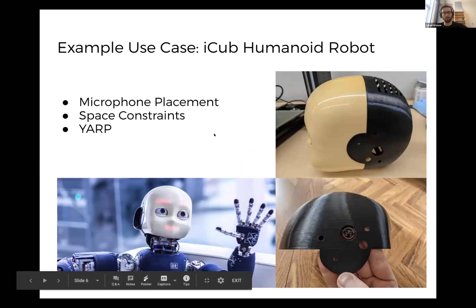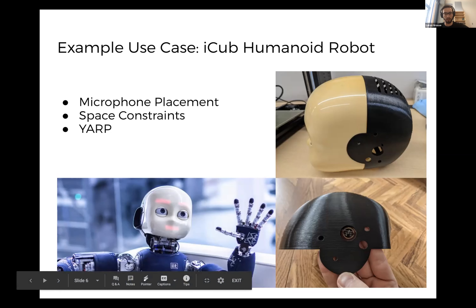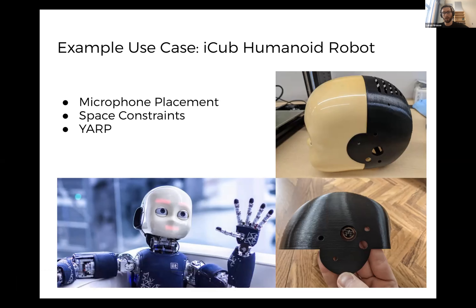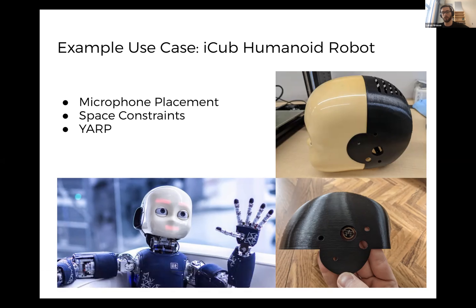I'll give a quick example with the iCub. This is what we're developing with the board for the iCub, and it's a good example of how having external microphones is useful. Their use case requires placing microphones right in each ear of the robot. This is a backplate for the head that I 3D printed, with an opening for the microphones, while the cable can be run to the board located elsewhere in the head — which really helps with their space constraints.